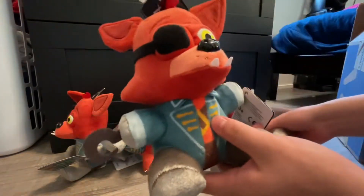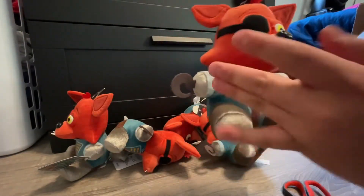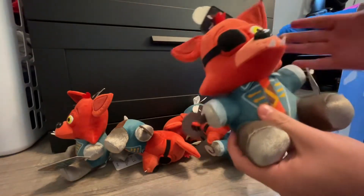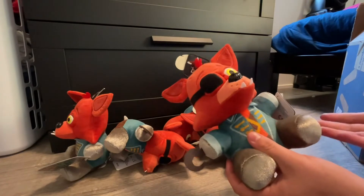These look absolutely amazing. He has this hook, which is actually pretty cool. It looks just like the photo they presented. It kind of looks like a Rockstar Foxy plushie, same as the Grim Foxy plushie.